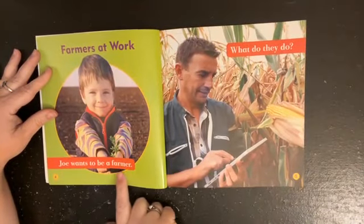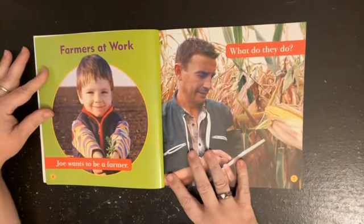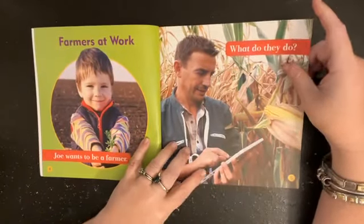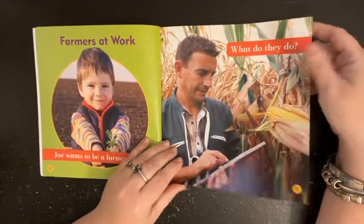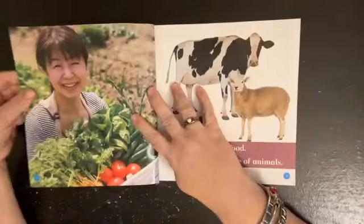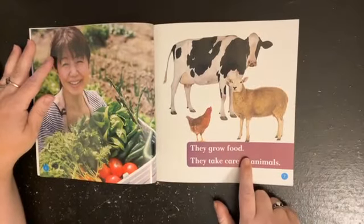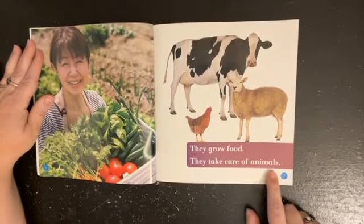Joe wants to be a farmer. What do they do? Oh look at that — he's got a tablet! I didn't know a farmer needed a tablet. They grow food and they take care of animals.